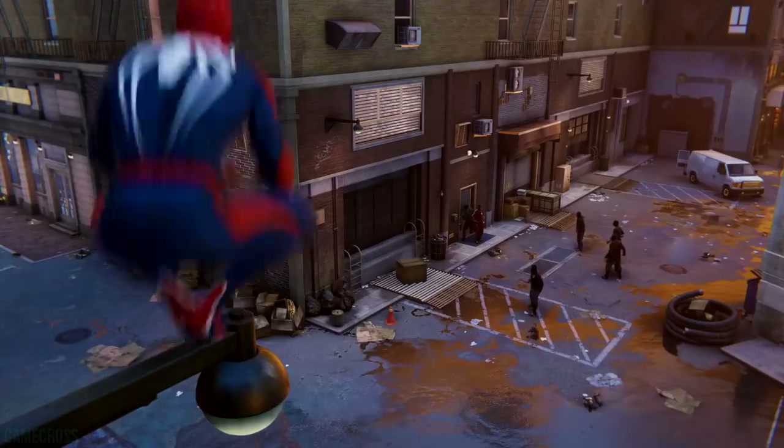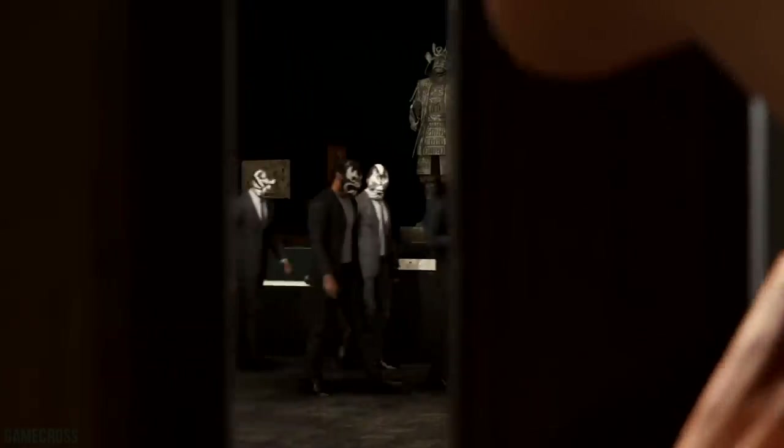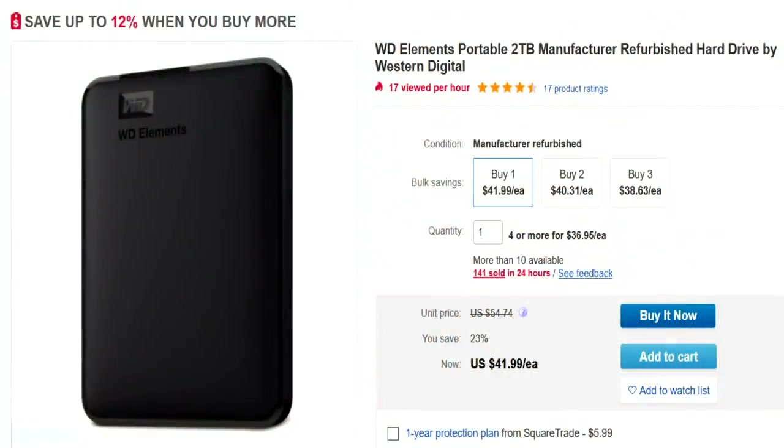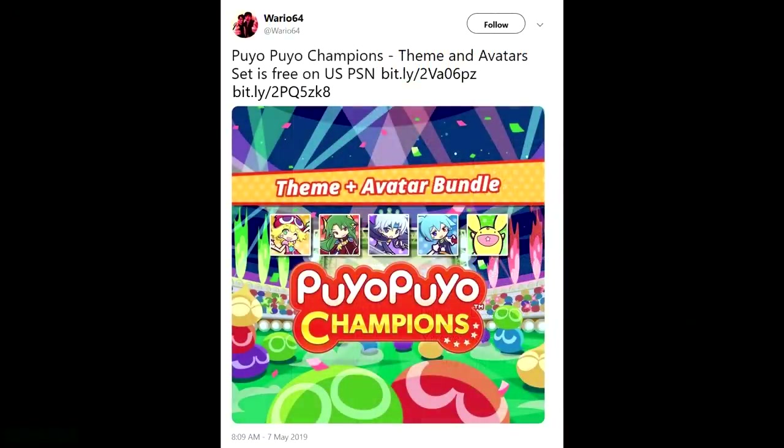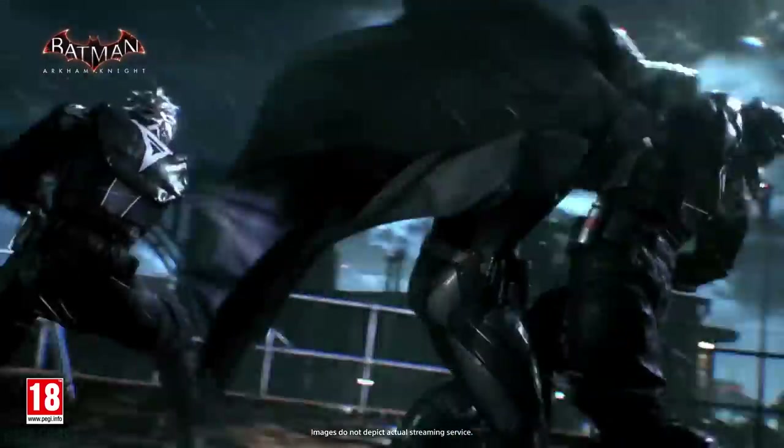For those of you with game file sizes getting bigger and bigger, I have a deal on a WD Elements Portable 2TB external hard drive so you can use that to install more of your games. There's also a free set of themes and avatars over on the PlayStation Store for Puyo Puyo Champions that's just about to drop, and we've got the latest update for PlayStation Now adding a slew of new games as that service continues to become more compelling.